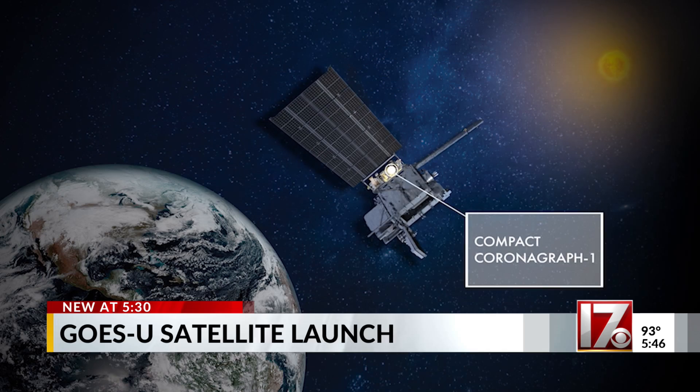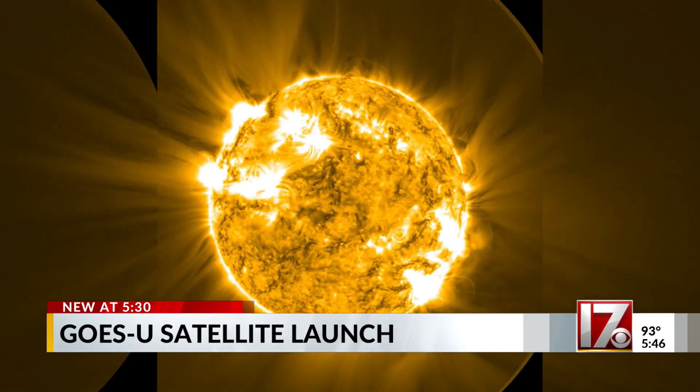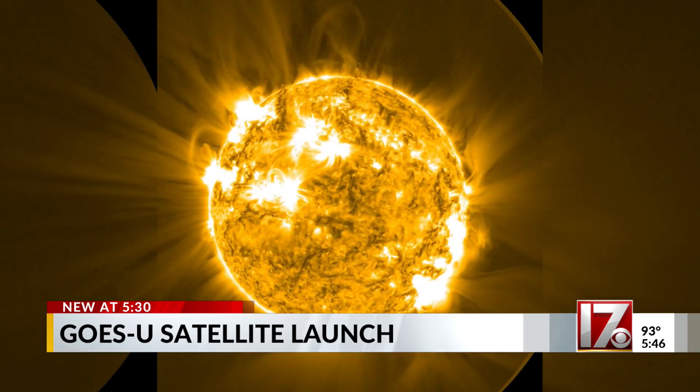GOES-U will also have a way to detect coronal mass ejections coming off the sun. These features produce the nice aurora borealis, but they can also cause detrimental impacts on Earth. For example, they can take down parts of the power grid and take down communication satellites. So being able to detect them, see that they're coming, allows us to mitigate their potential impacts on Earth.